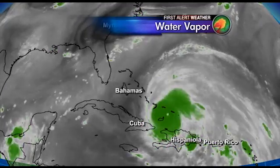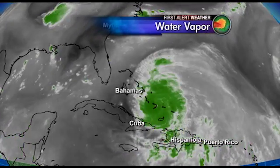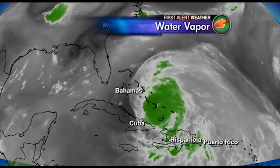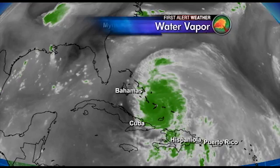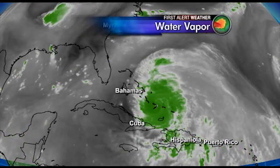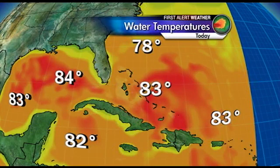Also, wind shear — the directional winds in the upper levels of the atmosphere — could actually spread the hurricane apart or help to strengthen it. Water is certainly a necessity for any tropical system; it needs a lot of water to keep strengthening. It also needs very warm ocean waters. Looking back at the maps, water temperatures in the 80s are a necessity because that's going to help fuel the hurricane as well.